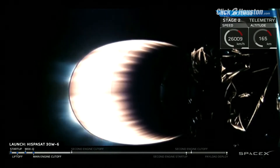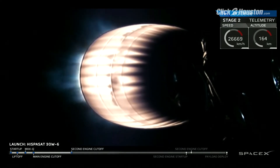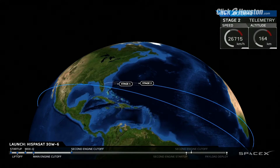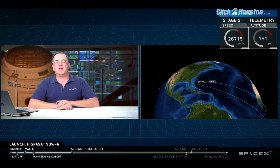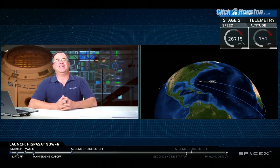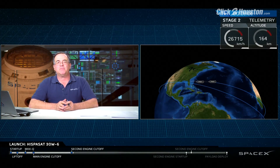Coming up on 4-G acceleration. Flight termination system on stage two is saved. SECO. We've got shutdown of the second stage engine — completion of the first burn on time. Waiting to hear a call-out of good orbital insertion. And there it is — we've heard good orbital insertion of the second stage, still carrying the ISPASAT 30W-6 satellite.